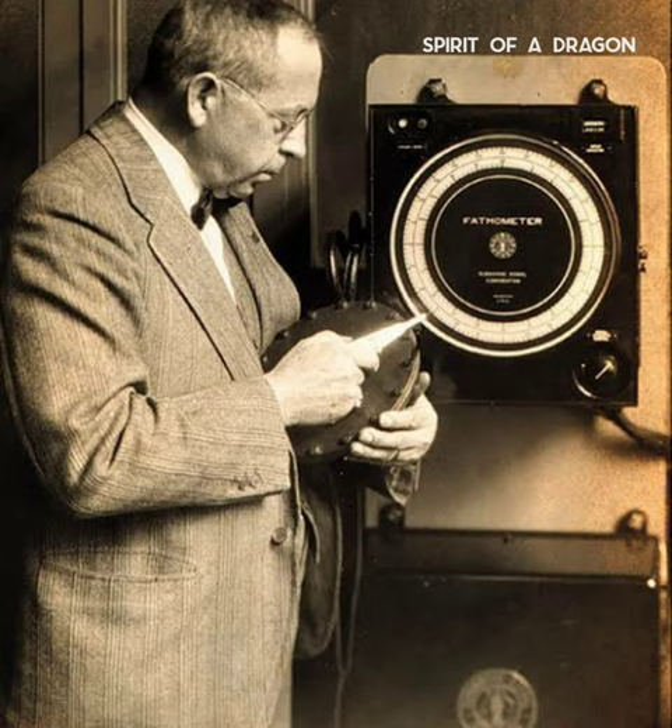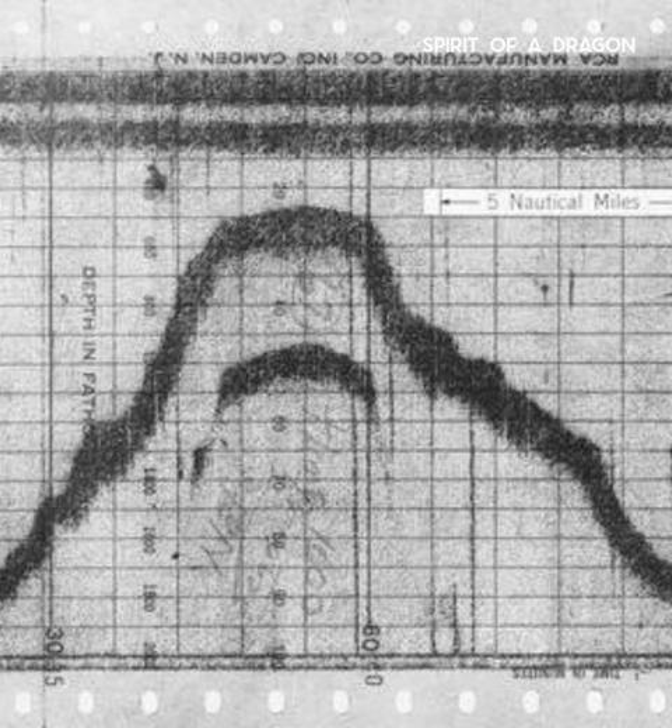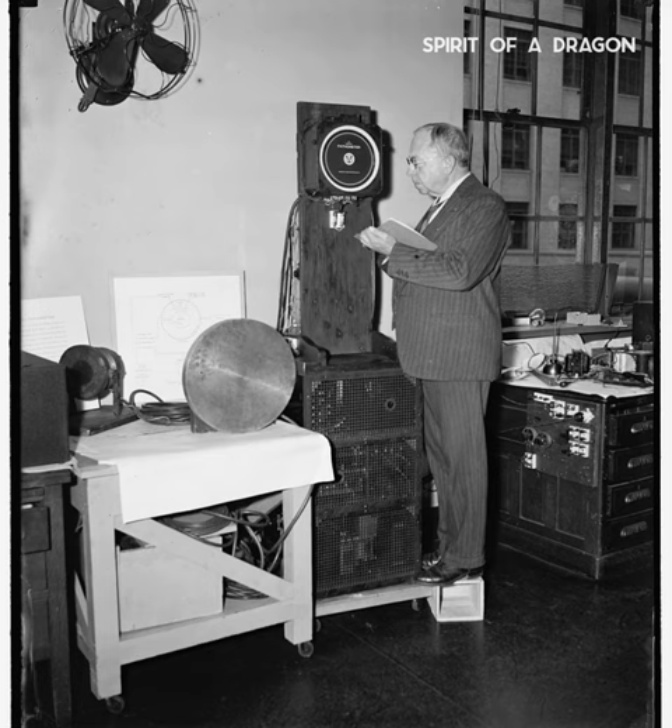The fathometer was invented by Herbert Grove Dorsey. Dorsey invented the practical fathometer in 1923, which is also referred to as the Dorsey fathometer by the director of the U.S. Coast and Geodetic Survey in 1934.